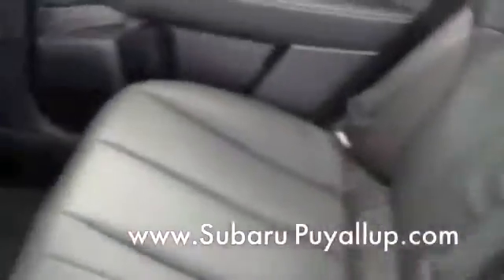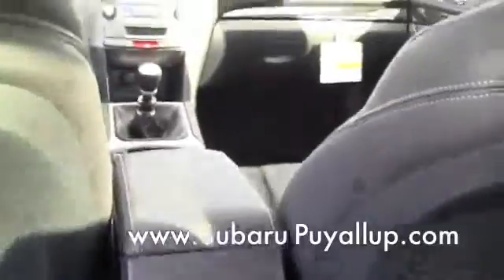Let's pop inside here with our remote keyless access and I'll show you a bit of the interior. The limited model comes with leather seating all around, a really nice spacious back seat, fold-up center armrests with cup holders, and a really roomy, comfortable ride back here. Nice dimensions on the Legacy.